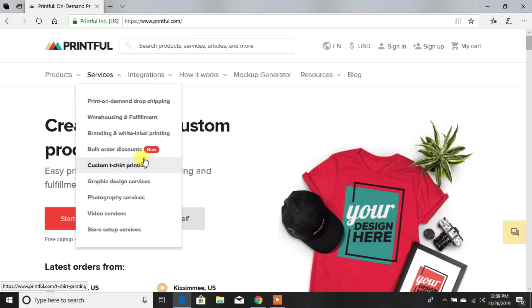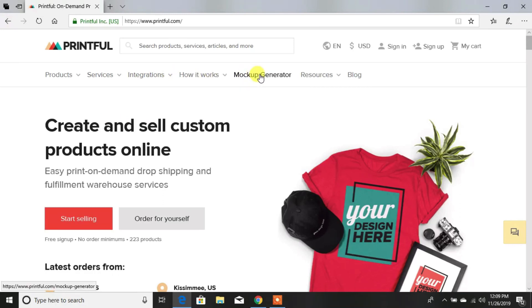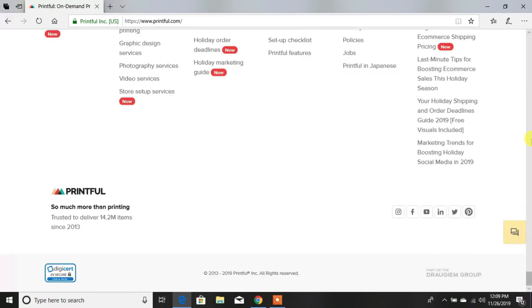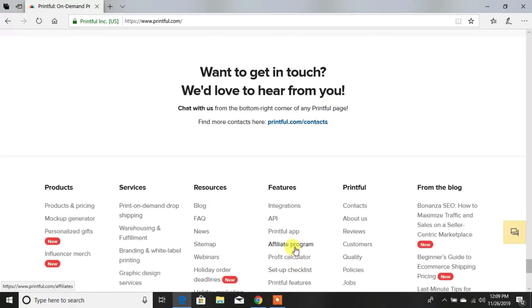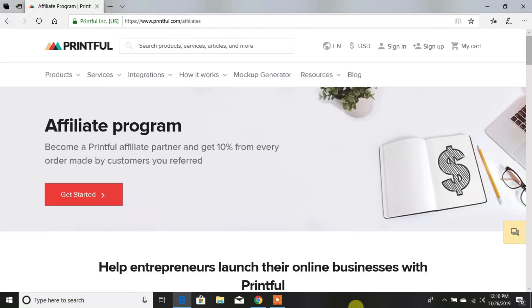They have different services: graphic, photography, video, and store setup, as well as all the apps they integrate with. The mockup generator gives you a photo with your print on there. They have tons of resources and they always update their blog with lots of new stuff. When you sign into your account, there'll be a little notification telling you something new is coming, showing you what it looks like and giving you the dimensions. I truly have Printful on my number one list. You can also sign up for an affiliate account with Printful — if you enjoy it, you can become an affiliate and start sharing your link for everyone who signs up.